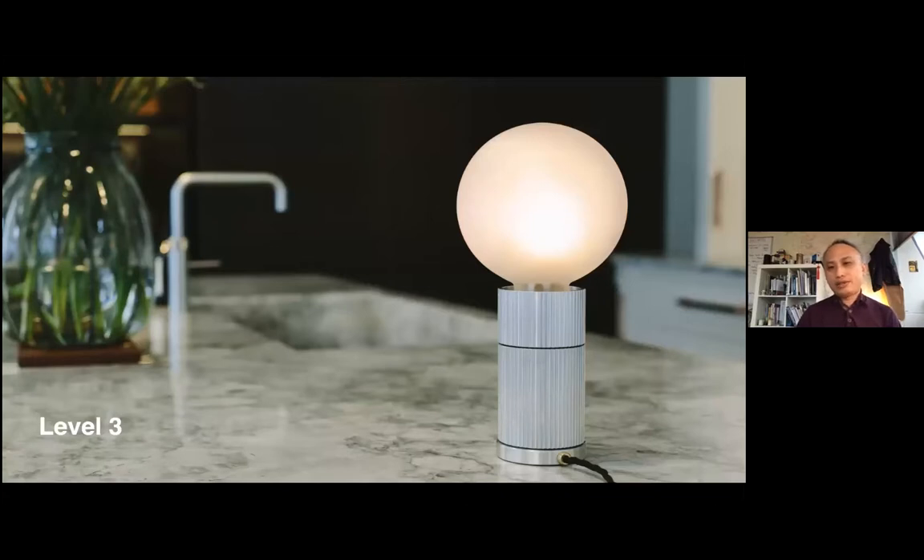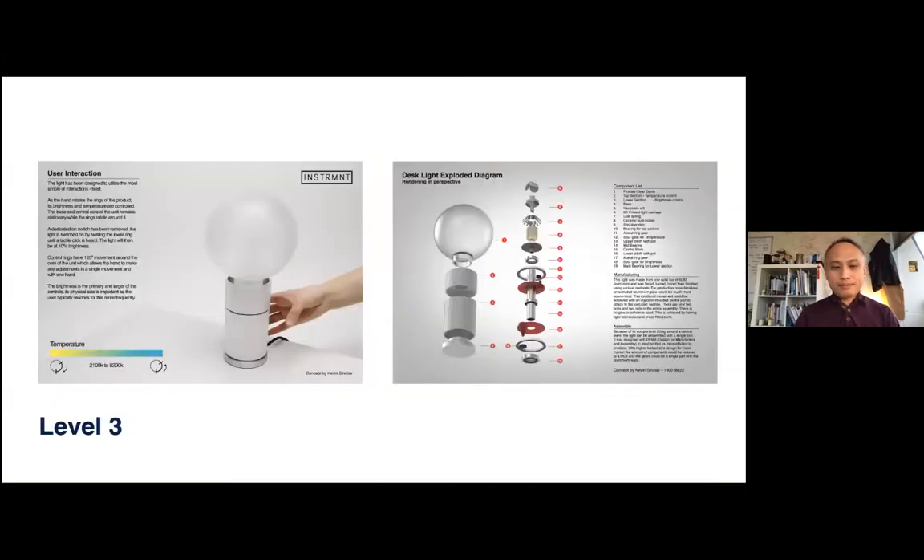Another project has students working with a company called Instrument, based in Glasgow, where they designed bespoke stationery and watches. One student, Kevin Sinclair, designed a very minimalistic lamp for the company, exploring everything from the interaction of how the lamp could be switched on and off to the components within the desk lamp design.